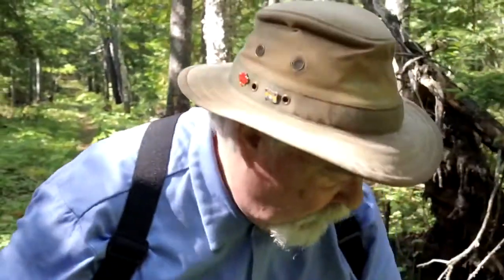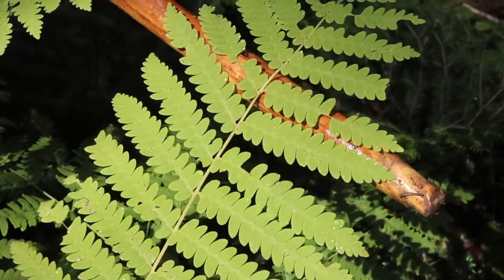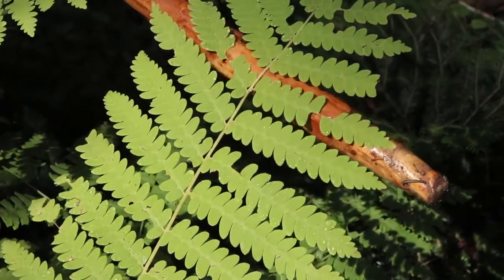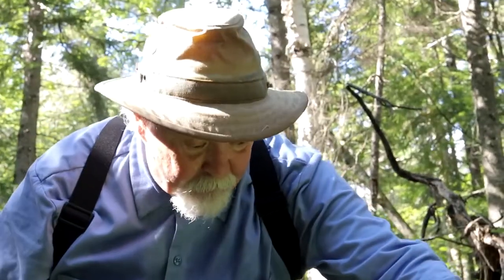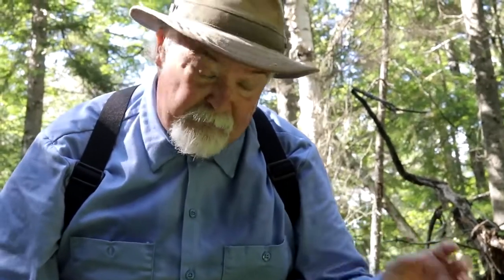When you look at some of these leaves here, such as this plant, these are called fronds. This is one leaf — these are not individual leaves, this is a compound leaf. These would be the leaflets, and then you have more divisions on each leaflet. Very complicated for a primitive plant.